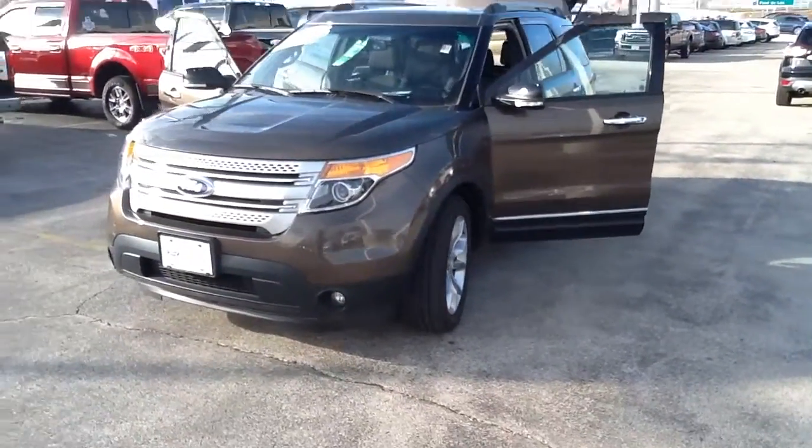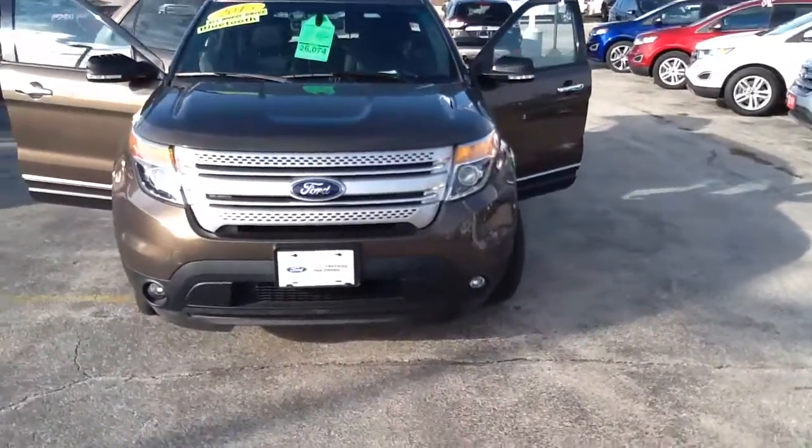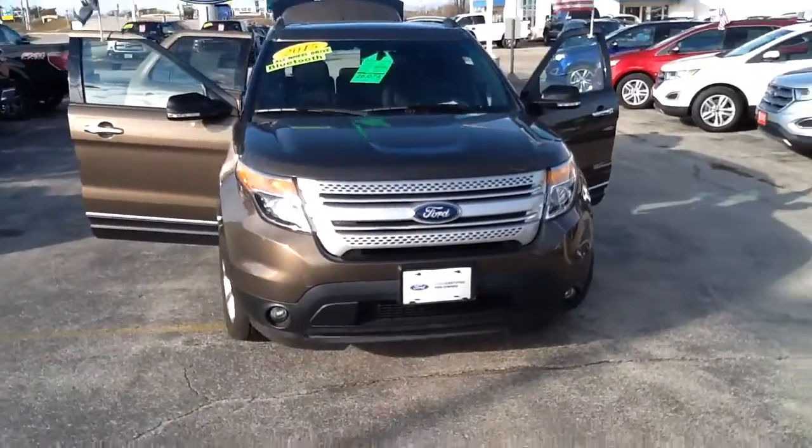Hello, I'm Artigo with Boucher Ford of Menomonee Falls. Thank you for taking the time to check out this 2015 Ford Explorer XLT.